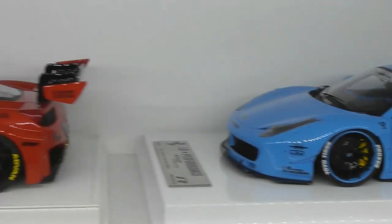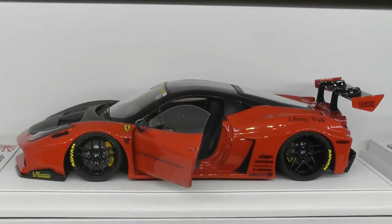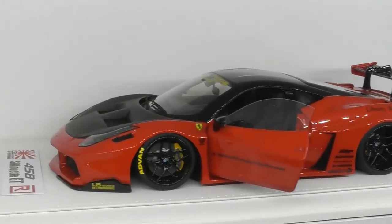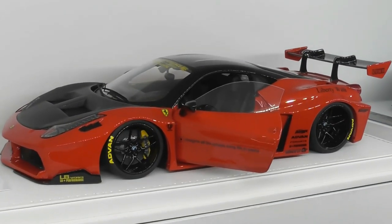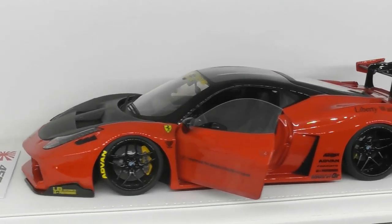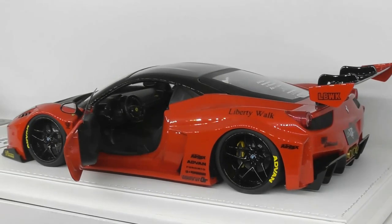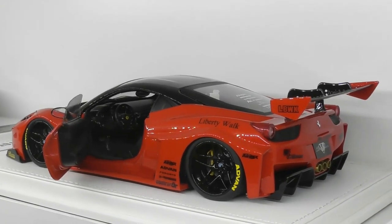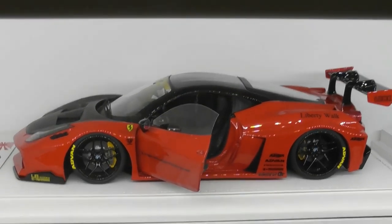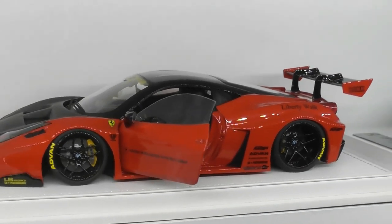Let's have a look at one of my more recent builds. This is the Ferrari 458 Silhouette GT — the brand new body style from Liberty Walk. This model took around 200 hours to build. It is a fully opening model with doors and engine compartment. I'm really happy with how that one came out. No one makes an opening version of this model, so this is truly a one-off. I value this one at around $1,000.